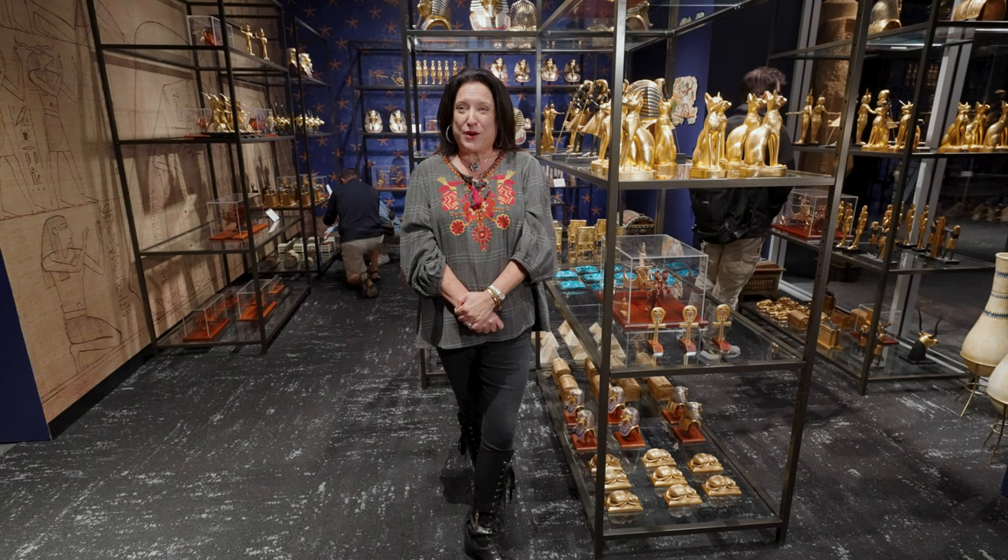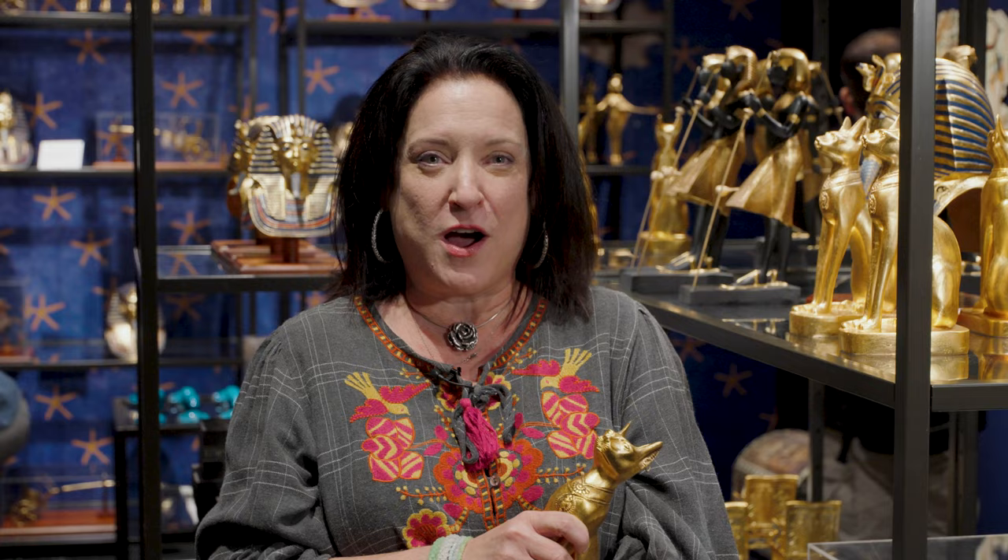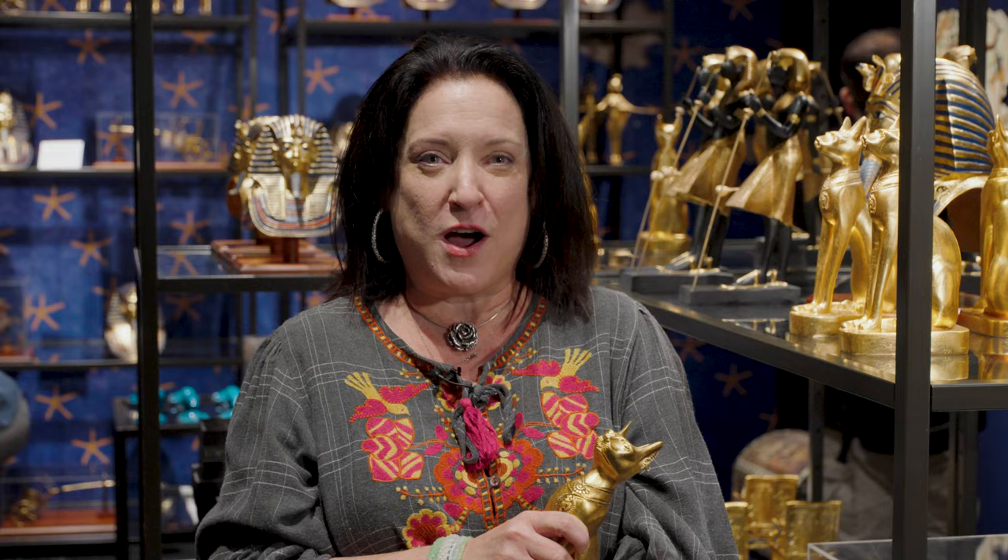End your journey in the museum store, where you can acquire treasures for your own tomb. Thanks for joining me on this exclusive walkthrough of Tutankhamun's tomb, and we look forward to seeing you soon.